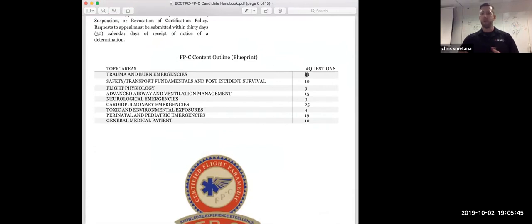The most important part is looking at the topic areas — they break down the number of questions you'll be tested on by topic. For example: trauma and emergency and burns, 19 questions; safety, transport, and fundamentals, 10; flight physiology, 9; advanced airway, 15; neurological, 9. When you come to one of our courses, we actually break that down through the lectures and tell you how many questions you can anticipate seeing on your specific exam.